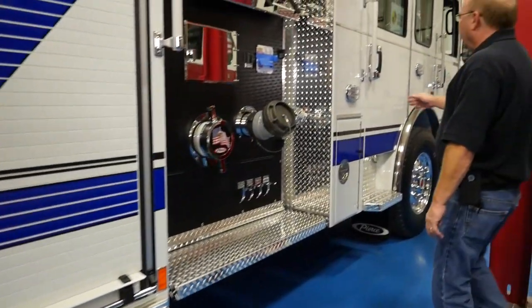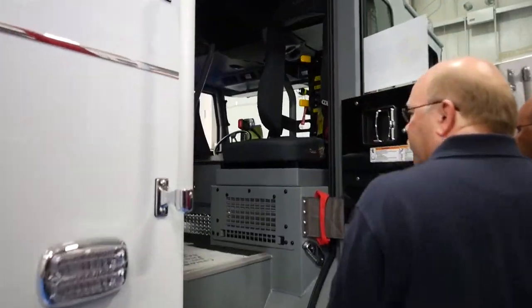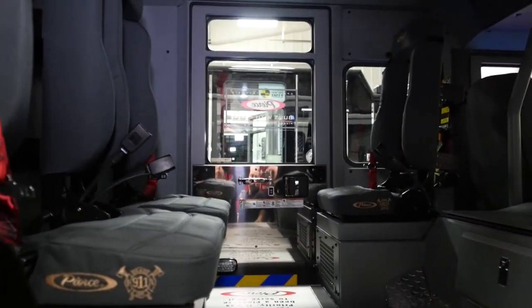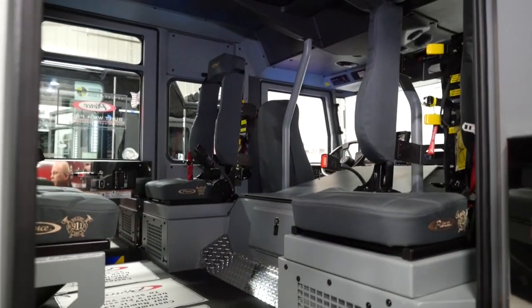On our cab, we went with a six-man cab on this truck. It has a lot of room in it and it's going to work out really well for us. We'll mount all of our radios, flashlights, and everything else when we get back to Texas.